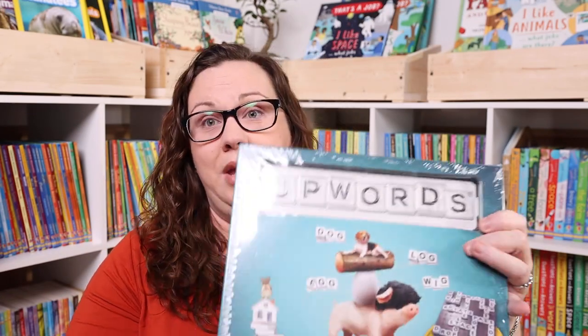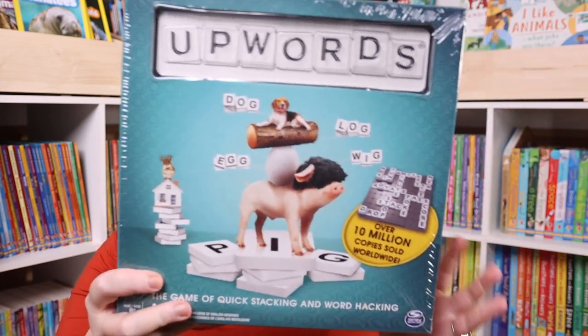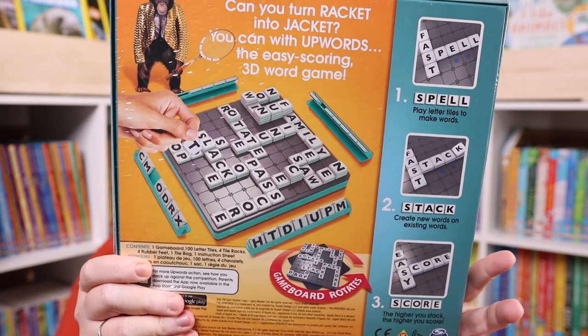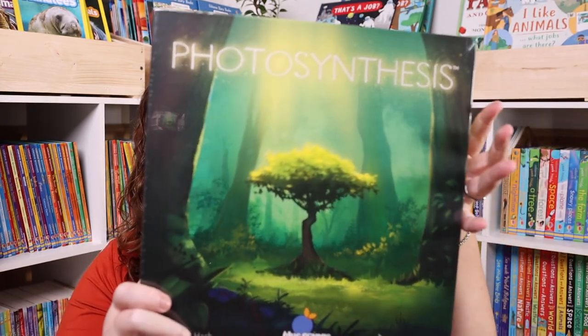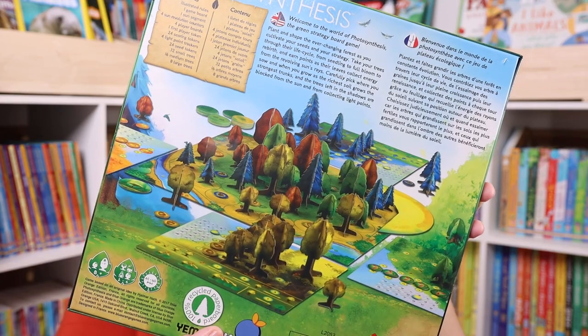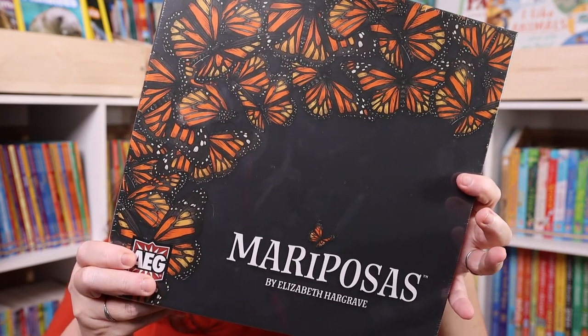My pick was Upwords — I really love word games, Scrabble is one of my favorites, and this looks really fun because the letters actually stack on top of each other, so it's almost like Scrabble but three-dimensional. I also noticed we didn't have Photosynthesis on our shelves anymore, so I grabbed it since it was in the sale.